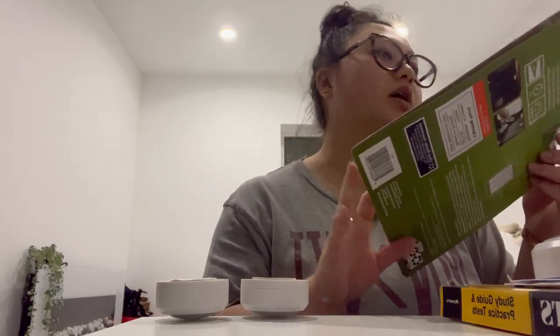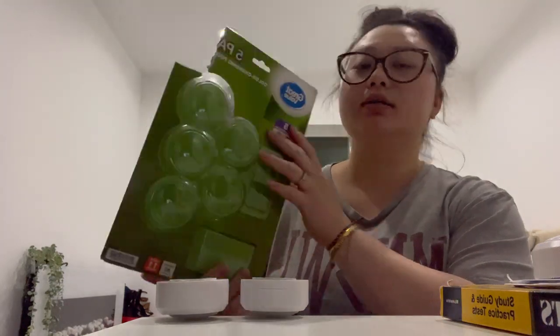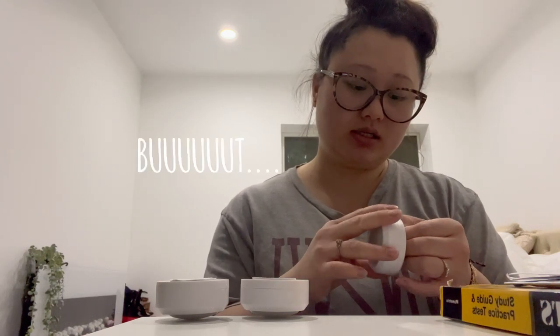I just went to Walmart and I got these Great Value puck lights — I think they're called puck lights. I'm gonna put them on my LACK shelf. They were like $15 something, and Amazon was like $19 something, but I'm not trying to pay that extra $4.